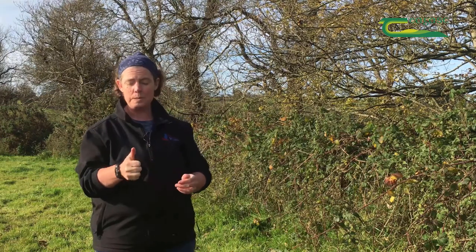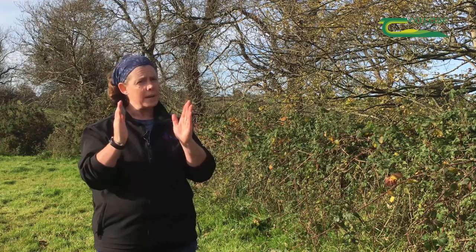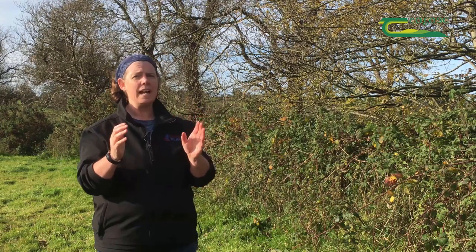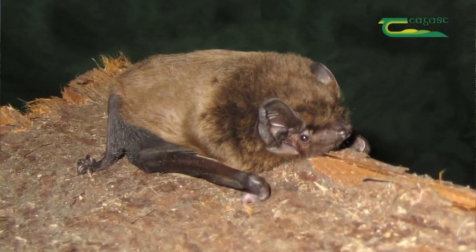Bats are very small — the pipistrelle is typically the size of a tongue, that's the body of it, but their wingspan can range from about 26 to 32 centimeters. Our biggest bat is the Leisler's bat, which fits into the palm of a hand but would have a wingspan of about a foot.